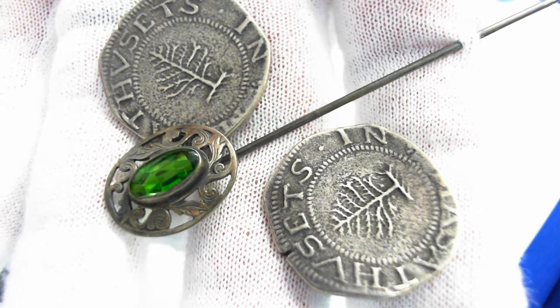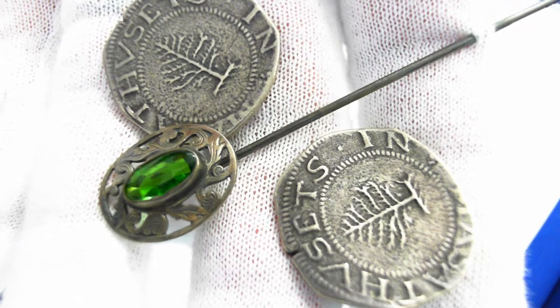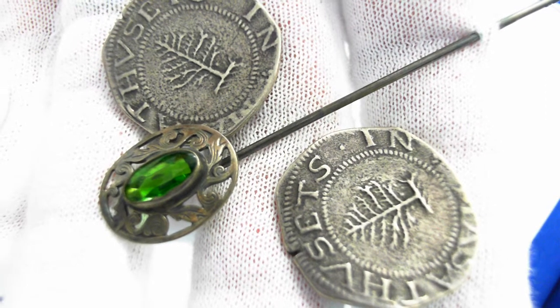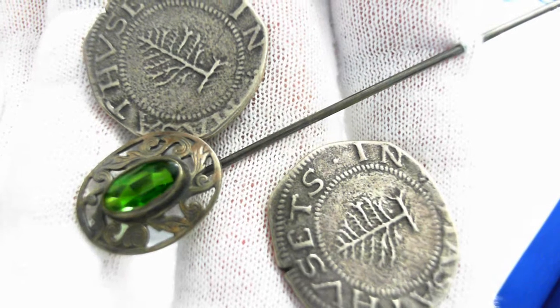Here we have vintage sterling silver cufflinks and a stick pin. The cufflinks are large cufflinks — they're one inch in diameter, and they replicate a colonial coin. Massachusetts, of course.